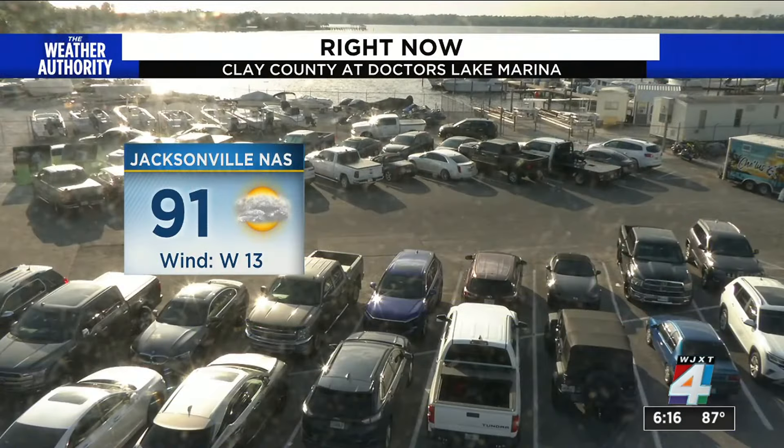We're actually above our average temperature. Typically we're in the low to mid 80s around this time, so 90 — though we love it — is a little bit above average.